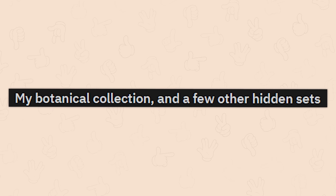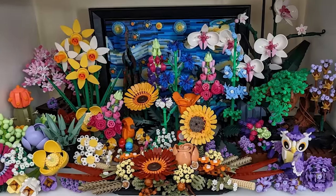My botanical collection and a few other hidden sets. Dude, you're a millionaire.